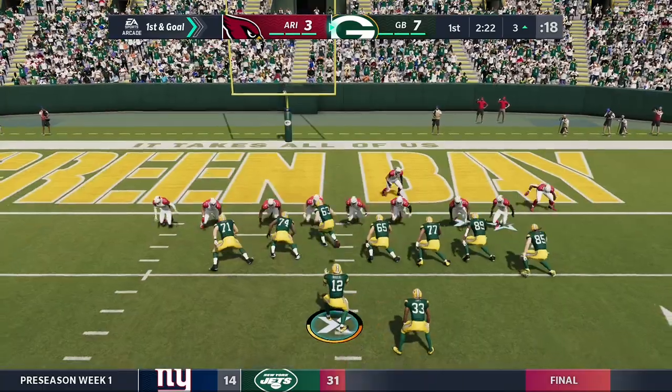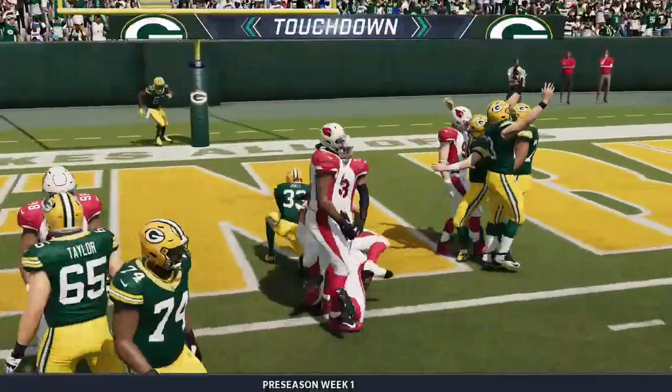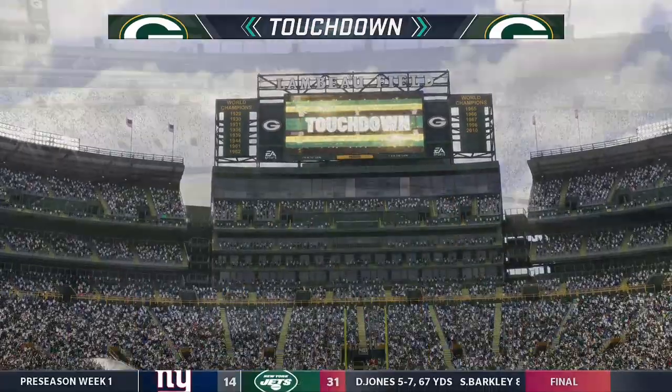He's already first and goal, and they are wasting little time. He'll take this one in for a Packer touchdown. Aaron Jordan.